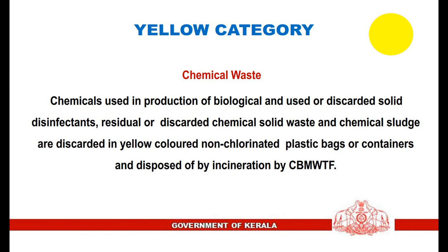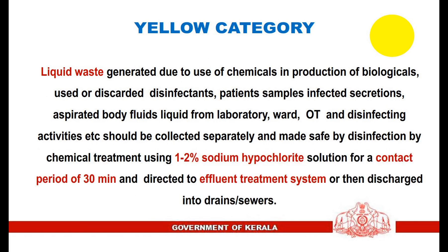3. Chemical waste — chemicals used in production of biologicals, used or discarded solid disinfectants, residual or discarded chemical solid waste, and chemical sludge are discarded in yellow-colored non-chlorinated plastic bags or containers and disposed of by incineration by the common biomedical waste treatment facility. 3. Liquid waste generated due to use of chemicals, used or discarded disinfectants, patient samples, infected secretions, aspirated body fluids, and liquids from laboratory, ward, operation theater, and disinfecting activities should be collected separately and made safe by chemical treatment using 1-2% sodium hypochlorite solution for a contact period of 30 minutes, then directed to the effluent treatment system or discharged into drains or sewers.